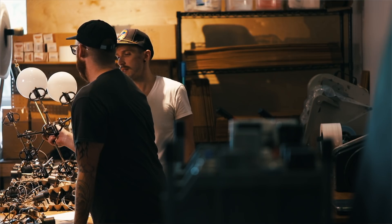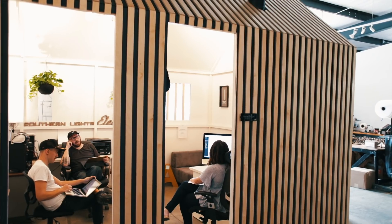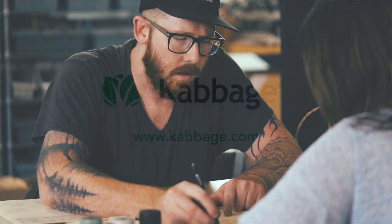The first round of funding we got from Cabbage we used to pay for parts and materials. We also used the funds for our new space. Cabbage was able to help us get all of that stuff up and running a lot faster.